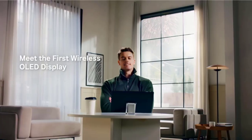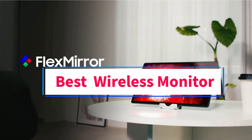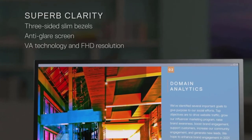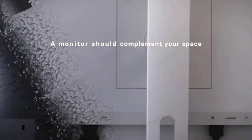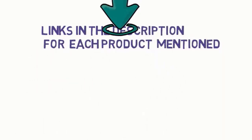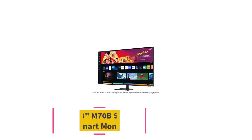Hi guys, welcome to my channel. Are you looking for the best wireless monitor? In this video we will look at five of the best wireless monitors on the market. Before we get started, we have included links in the description, so make sure you check to see which one is in your budget range. Starting at number one: